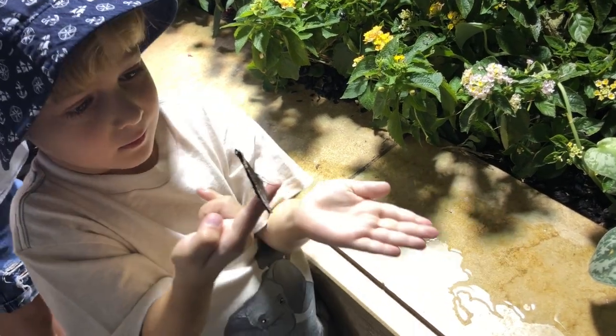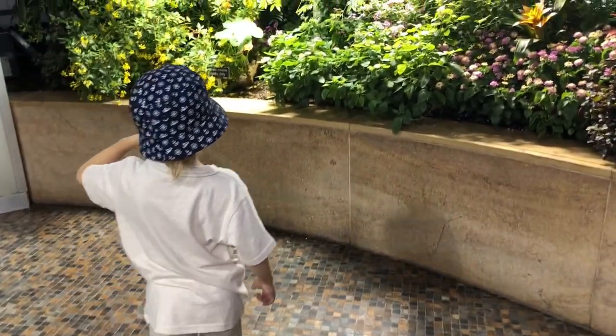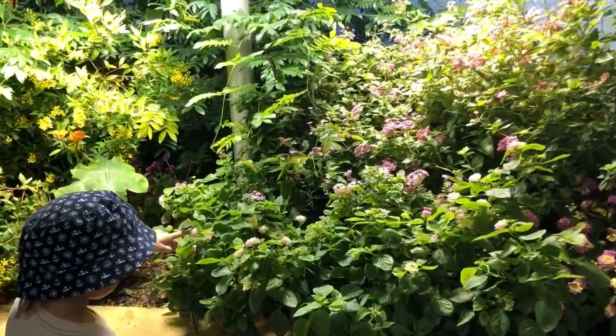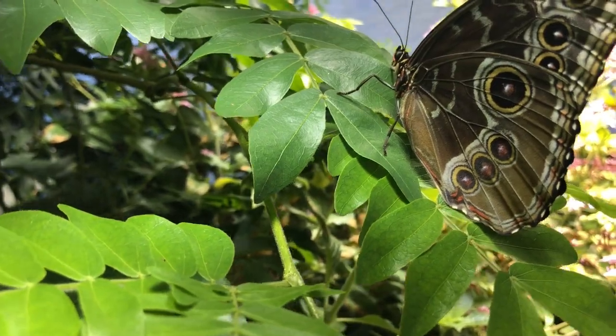What are butterflies? Butterflies are insects. They have six legs and four wings — not two wings, as some people think, but four wings. Butterflies also have antennae.